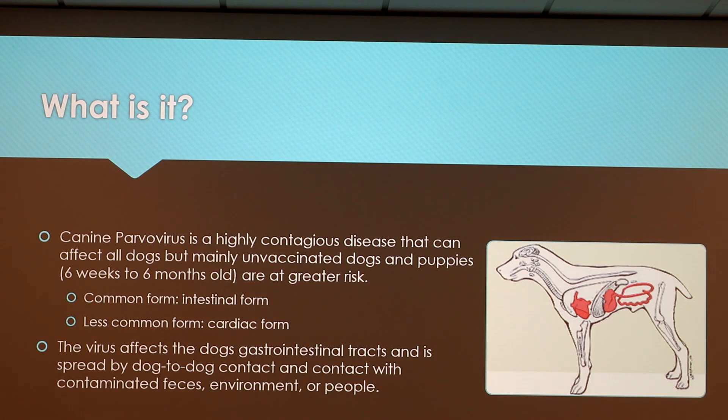So what is it? It's a highly contagious disease that can affect all dogs, but mainly unvaccinated dogs and puppies usually six weeks to six months old are at greater risk. The common form is the intestinal form, which usually attacks any area of the intestines shown here in the shaded region. The less common form is the cardiac form — obviously involving the heart — and it usually occurs with fetuses or very young puppies, usually followed by death of the dog.